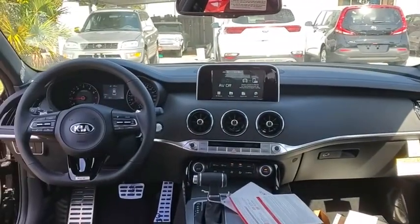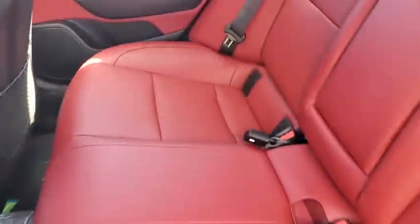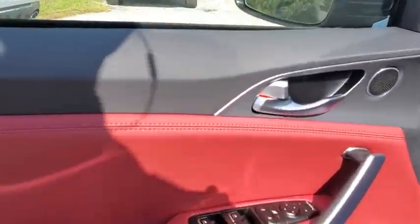Leather-wrapped steering wheel, adjustable steering wheel, power steering, four-wheel disc brakes, keyless start, floor mats, aluminum wheels, cruise control, auto-dimming rear-view mirror, AM-FM stereo radio.